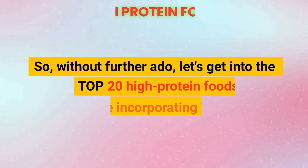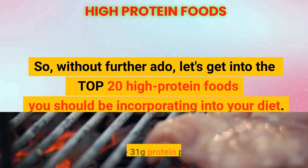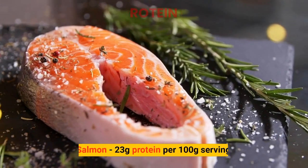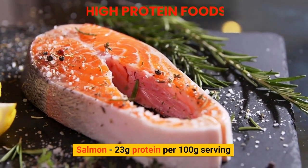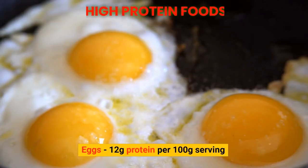Without further ado, let's get into the top 20 high-protein foods you should be incorporating into your diet. Chicken breast: 31 grams of protein per 100 gram serving. Salmon: 23 grams of protein per 100 gram serving. Eggs: 12 grams of protein per 100 gram serving.